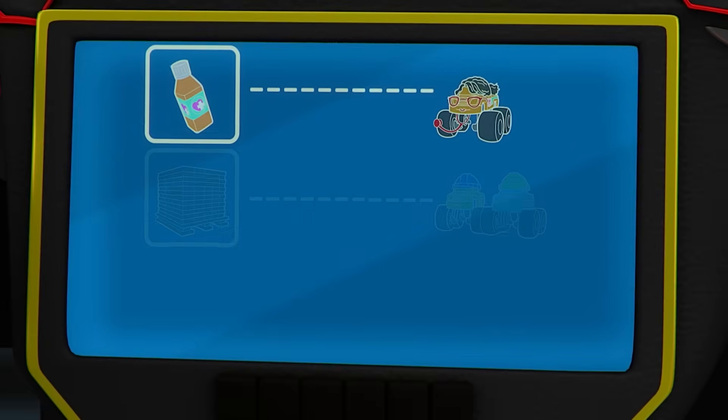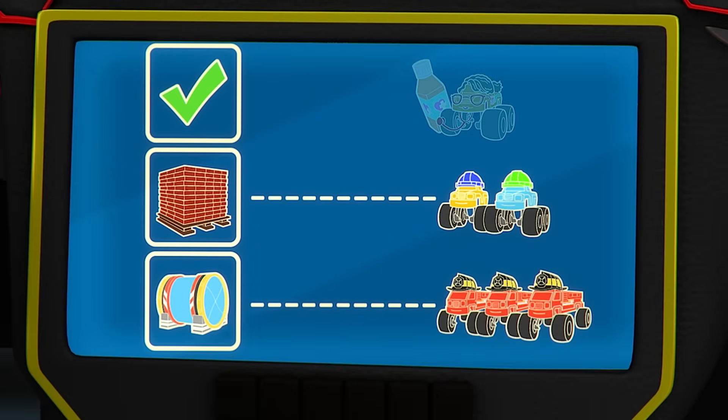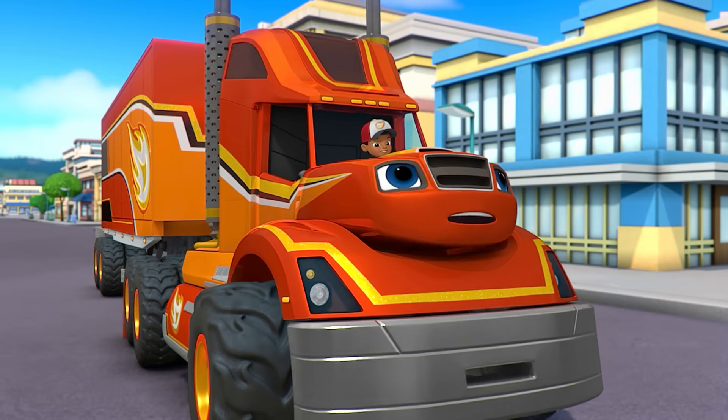Remember, we need to make three deliveries, and we just got the medicine to the doctor. So what's the next thing we have to deliver? Bricks! We need to bring bricks to the construction workers! Come on, Trucker AJ! We've gotta get hauling!